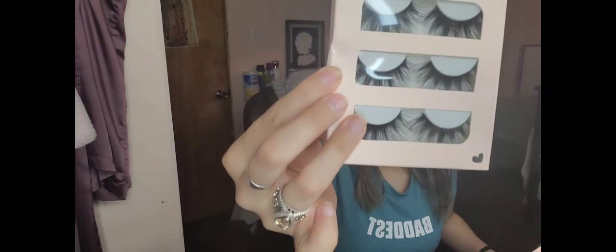Next I got more lashes — the eyelash set 5D 36. I've used these before and absolutely loved them, so I got them again. They're really cute, nice and long and full but not too crazy dramatic.